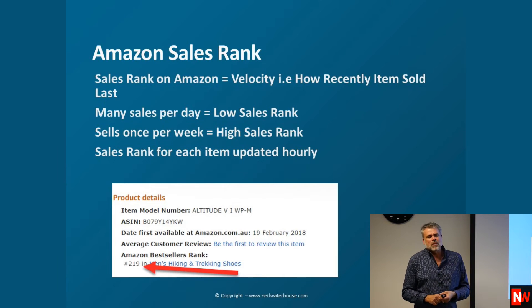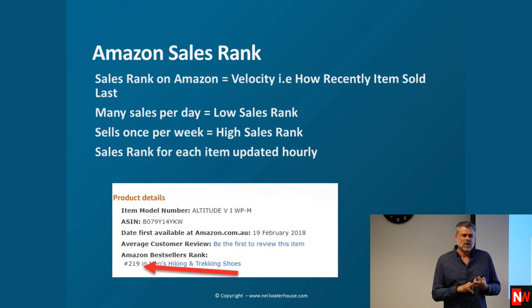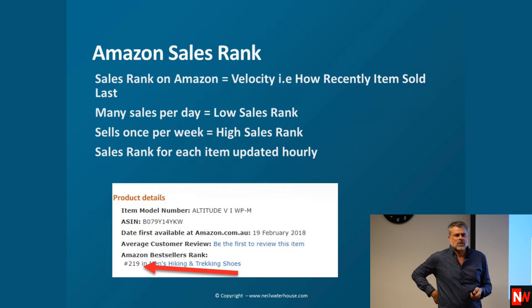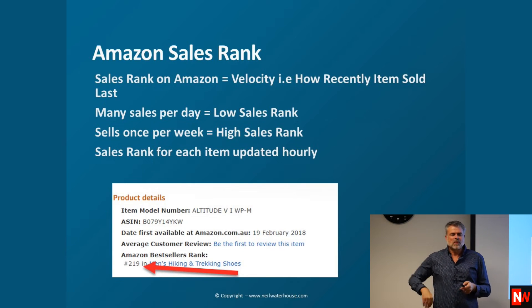Sales rank on Amazon is velocity. Velocity means how many times an item sells in a month. Profit is always: profit per sale times how many times that item sells in a month. If it makes $50 profit per sale and sells 10 times a month, the profit is $500. Sales rank on Amazon reflects how recently an item sold — items that sell most recently are number one, updated hourly. If it sells once per week the rank is high; if it's many sales per day the rank is low, with one being the best.